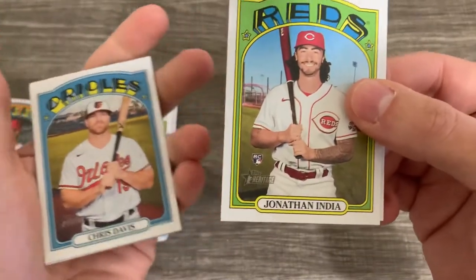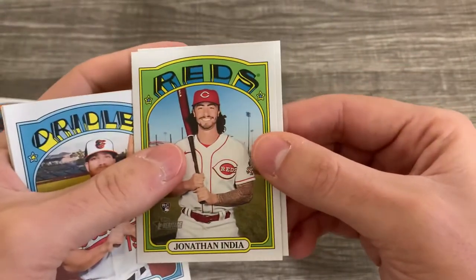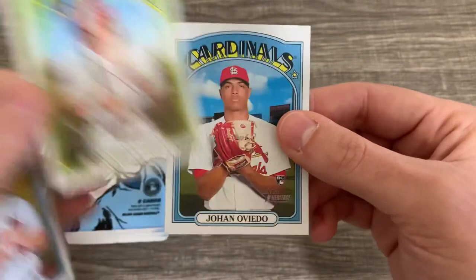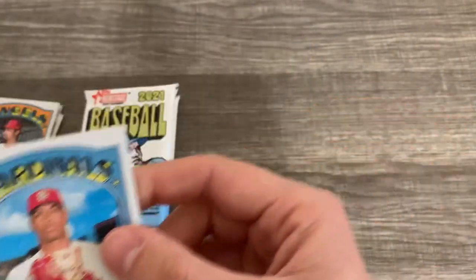Chris Davis, you know, retired — didn't play at all this year, barely played at all last year, and they gave him a card. Jonathan India is our good one, so we pulled that one.